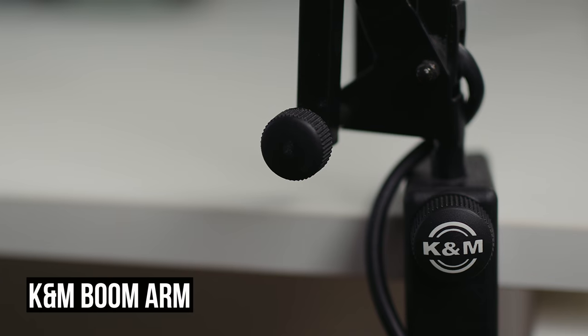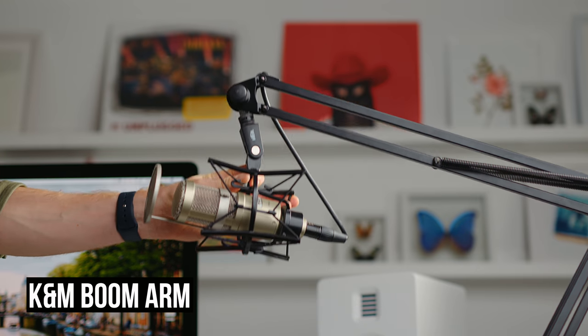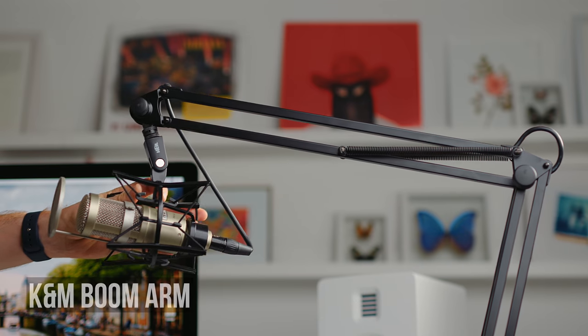The MixPre-3 has been updated — I don't have version 2 yet, but I've tried it and it's better, so go get it. There are some amazing features on it. Also holding up the mic is a KNM boom arm. Don't get a cheap boom — I've gone through a few that were terrible. Just get a good one right away.